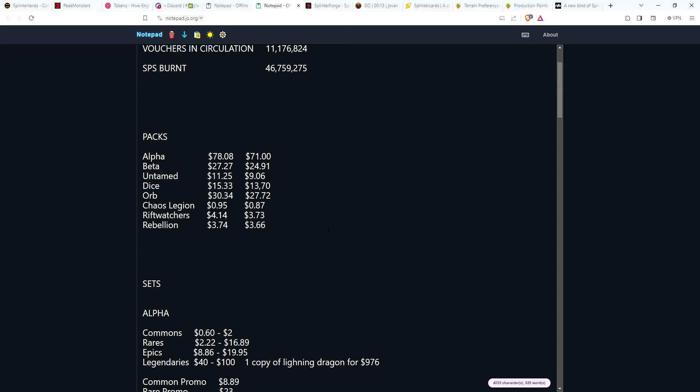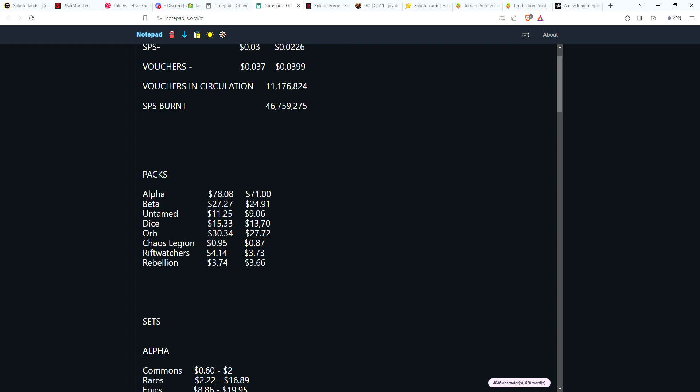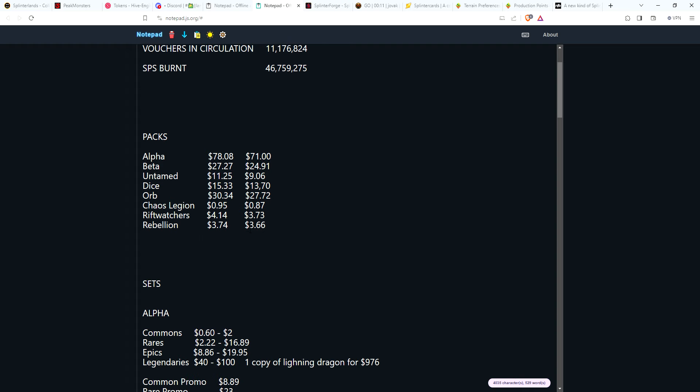Pack prices: not a whole lot of huge changes. Some of the older sets have settled just a little bit in price. Chaos Legion is looking even better as far as value — down to 87 cents a pack, so under 90 cents, great time to pick up cheap packs for land workers. Rift Watchers is falling a little to $3.73, and Rebellion has held pretty steady, just down a few cents to $3.66.